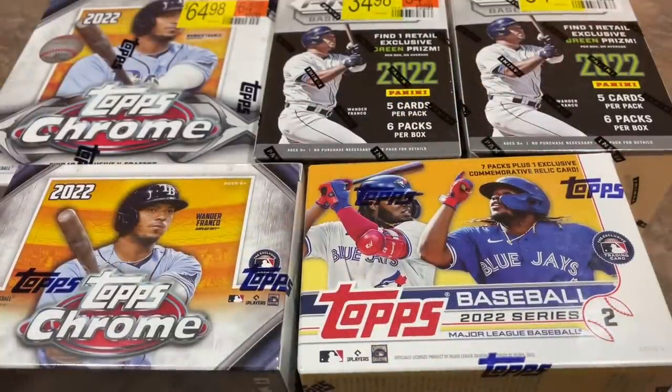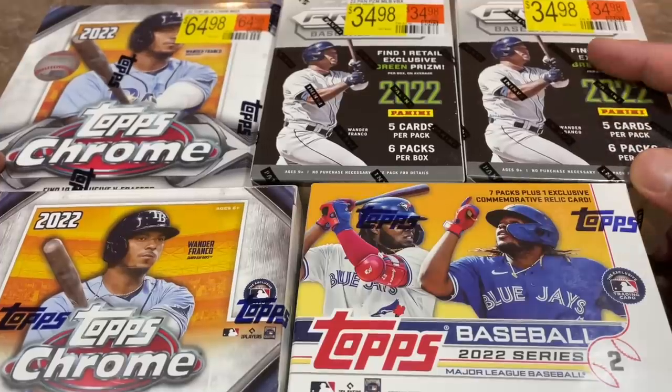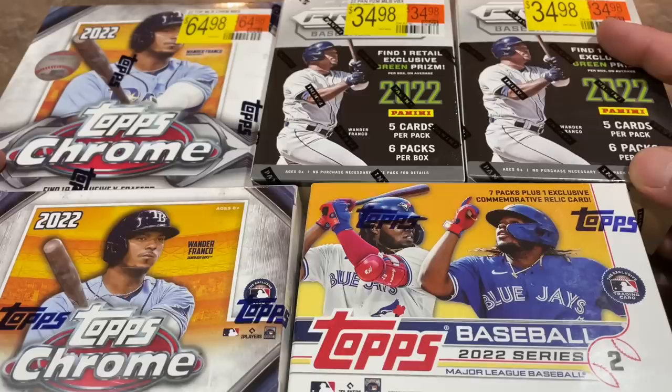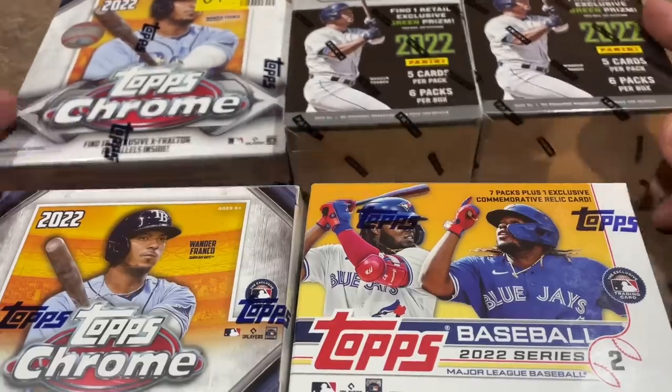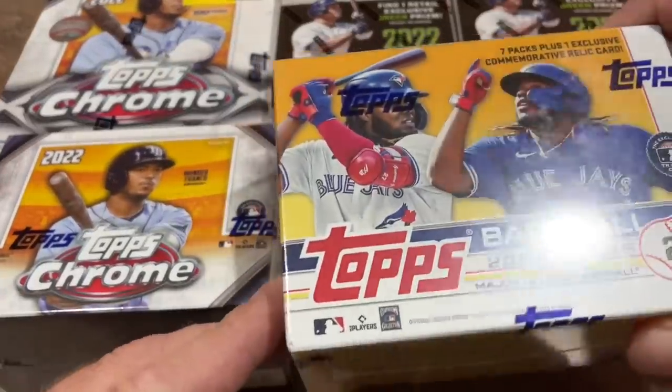We are back from Walmart and we've got about a $200 haul right here in retail. Let's show you what we've got. First, we picked up a chrome jumbo box — there's a bunch of these in the shopping cart. $65 a piece, which is about $70 after tax. These could potentially just be absolutely a huge waste of money. $35 for a Blaster Box of Prism, and that's the same price for a Blaster Box of Chrome as well.